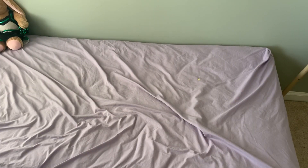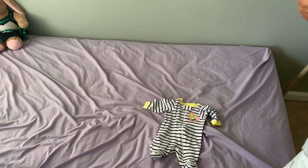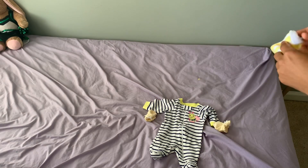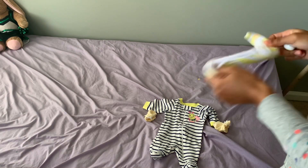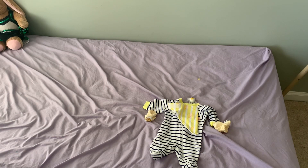So guys, before I start the fast forward on me getting her dressed, I just want to show her outfit as a whole. So she has her little scratching mittens in her sleeper, and then she has a super cute little bib and a passy. So I'm going to fast forward me getting her dressed.